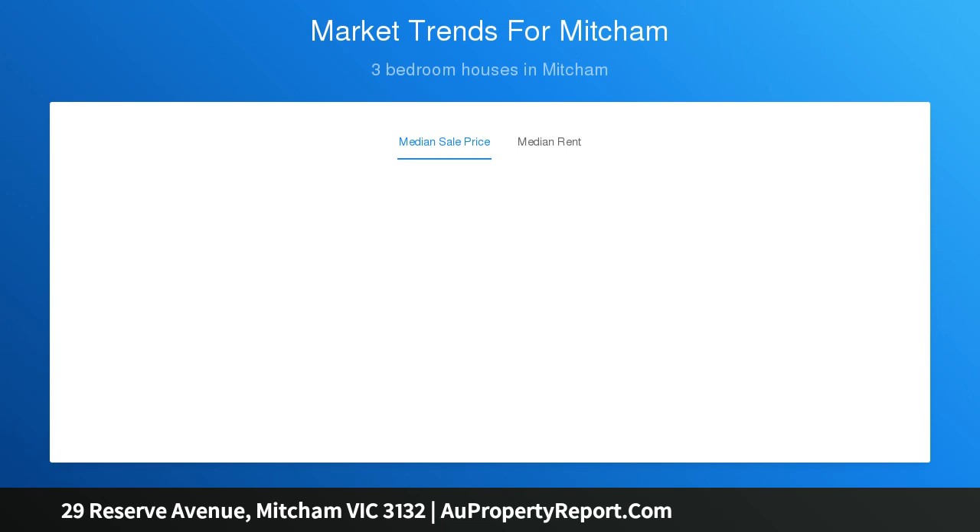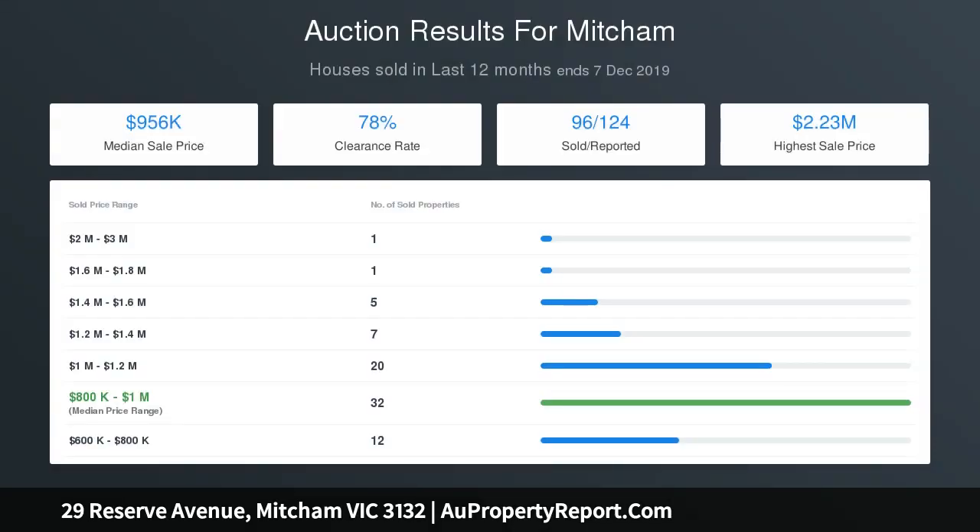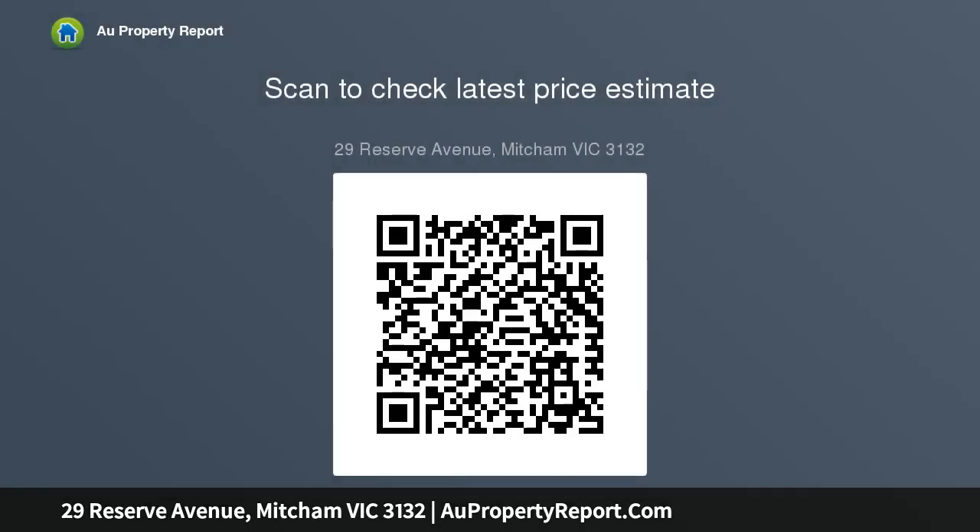Head upstairs to a bright and airy galleried room retreat with scenic parkland views, a fifth robed bedroom, spa en suite and loads of wardrobe storage — providing independent living for adult children saving for their first home, guest accommodation or teenagers wanting their own space.